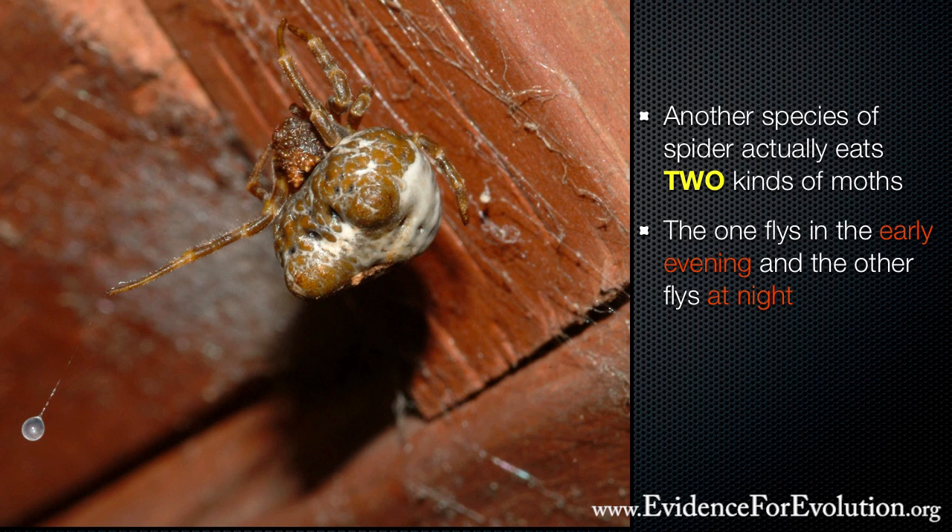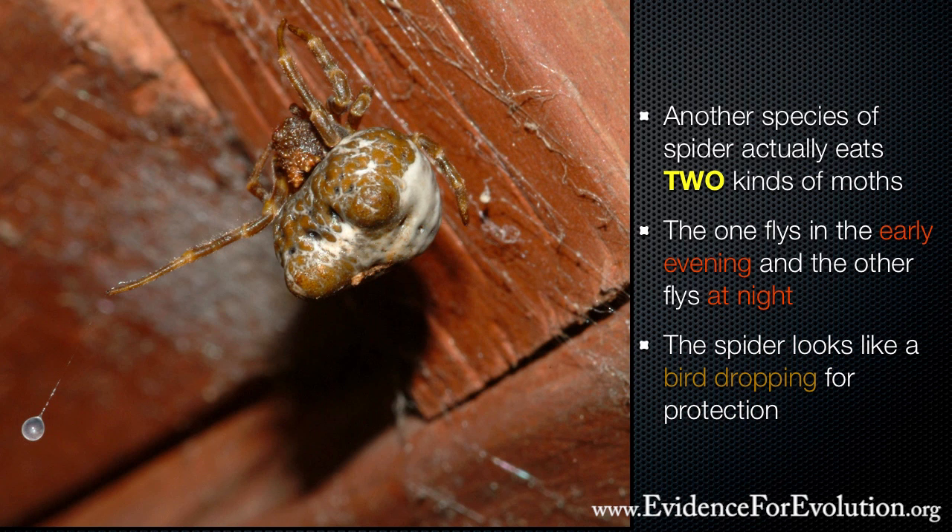Because it's a nocturnal animal, it sleeps during the day, and therefore it needs to be camouflaged in the tree where it lives. The back of this spider resembles a bird dropping — an off-white and brown mass — so that even in broad daylight on a branch or a leaf, it looks like something completely undesirable to be eaten.